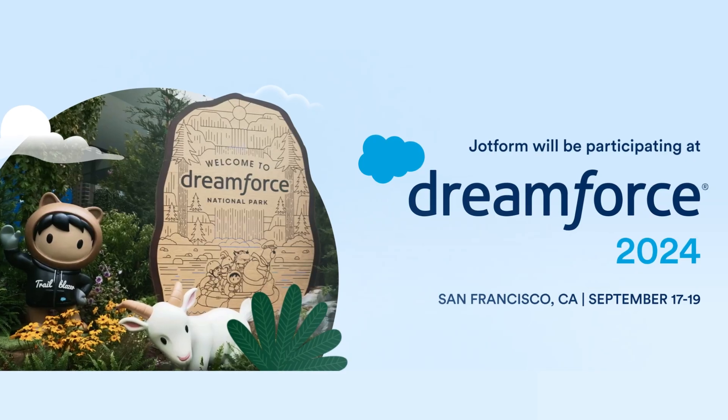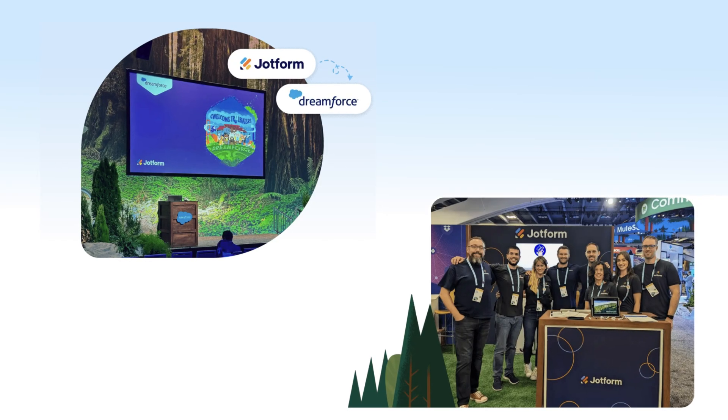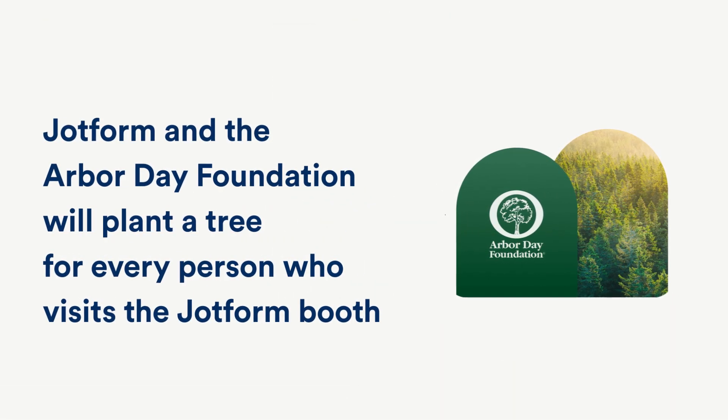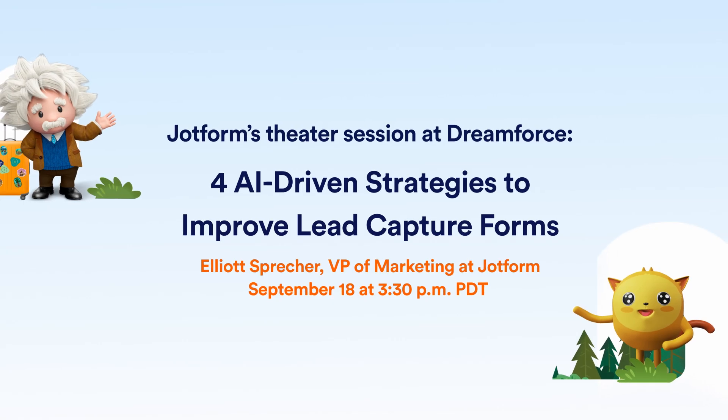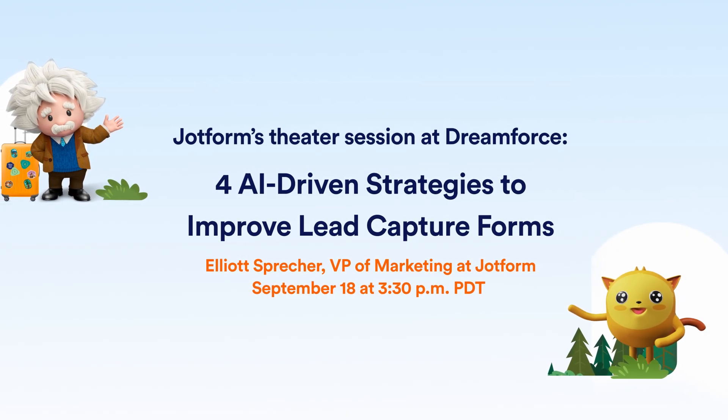We're also excited to announce that JotForm will be at Dreamforce right here in San Francisco, September 17th through the 19th. Stop by our booth 1520 to ask questions, see a live demo, or just say hi. You can even get a tree planted in your name through our partners at the Arbor Day Foundation. Plus, check out our theater session, presented by yours truly, on AI-driven strategies to improve your lead capture forms. We hope to see you there.